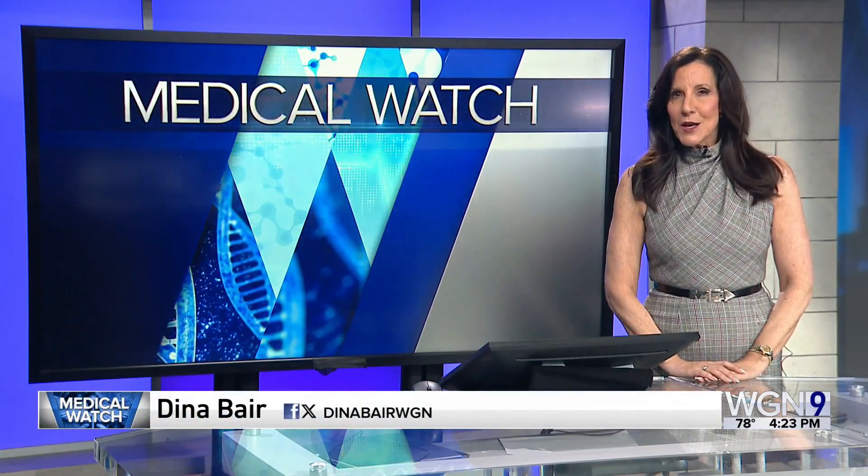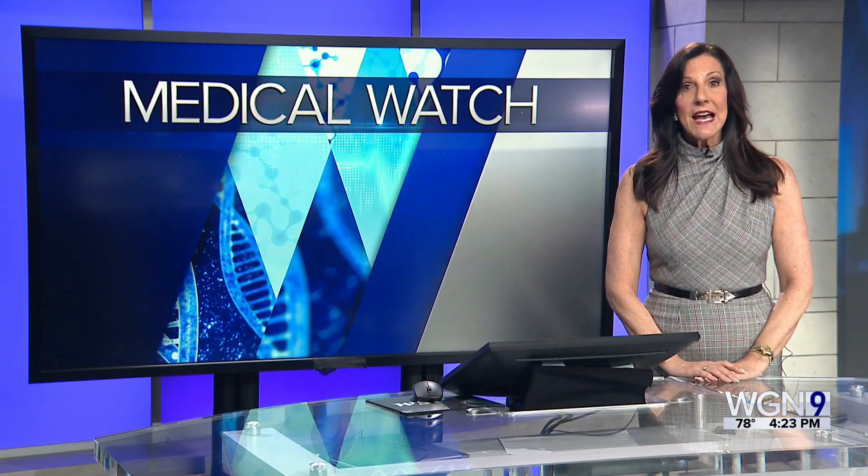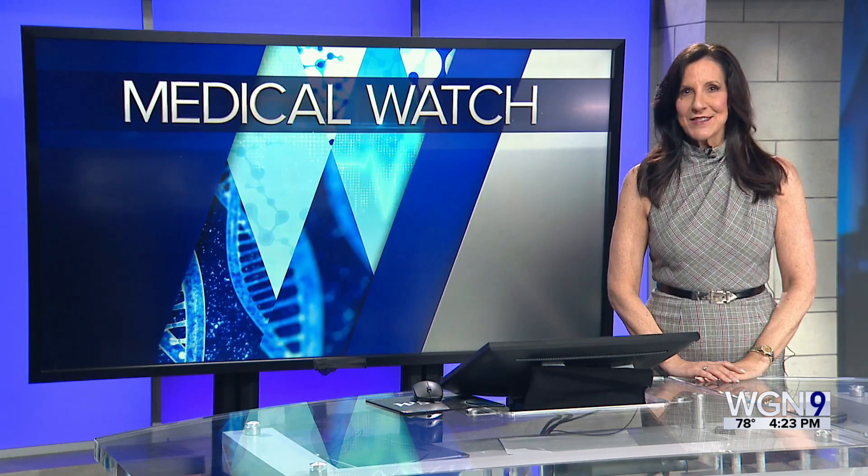What you see is what you get — that's how patients once felt after undergoing cataract surgery. Now an adjustable lens is giving older adults the best vision of their lives.